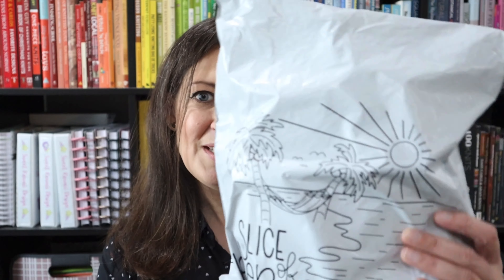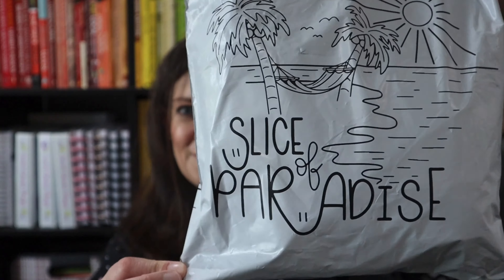Hi everyone! It's Lisa here from the Stop Drop and Knit podcast. Today I have an unboxing video for you guys. We will be unboxing the June Paradise Fibers Fiber Club.